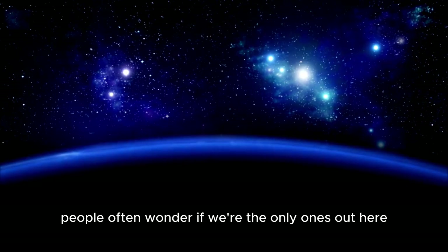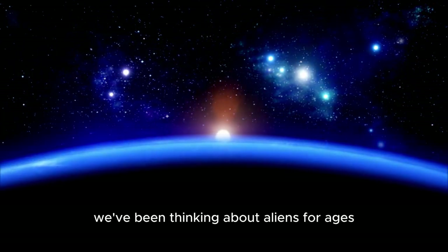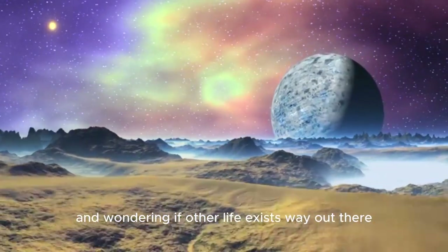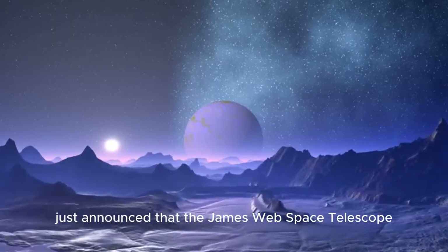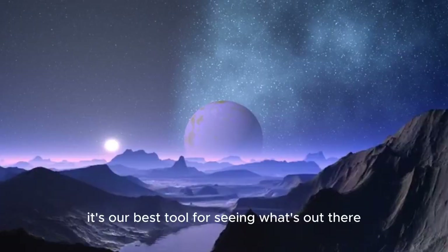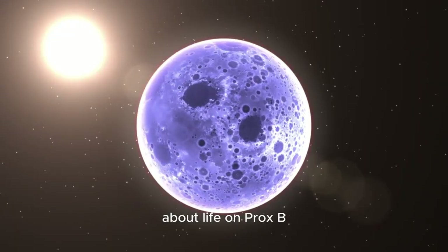People often wonder if we're the only ones out here in this huge universe. We've been thinking about aliens for ages, looking at stars and wondering if other life exists way out there. It turns out that it's actually true. The head of NASA just announced that the James Webb Space Telescope found something amazing — it's our best tool for seeing what's out there. Get ready for a mind-blowing announcement about life on Proxima B, a planet far, far away.